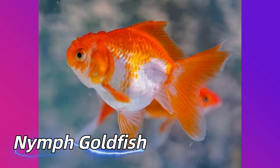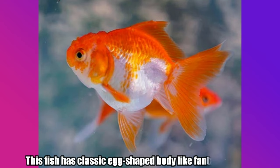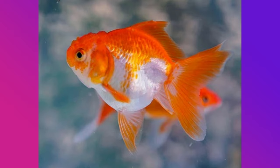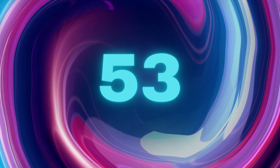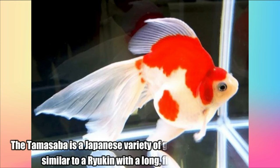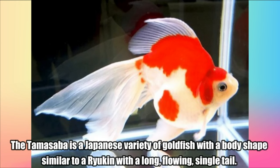Nymph Goldfish. This fish has a classic egg-shaped body like the fantail goldfish, but it has single anal and caudal fins. Tamasaba Goldfish. The Tamasaba is a Japanese variety of goldfish with a body shape similar to a Ryokin with a long, flowing, single tail.